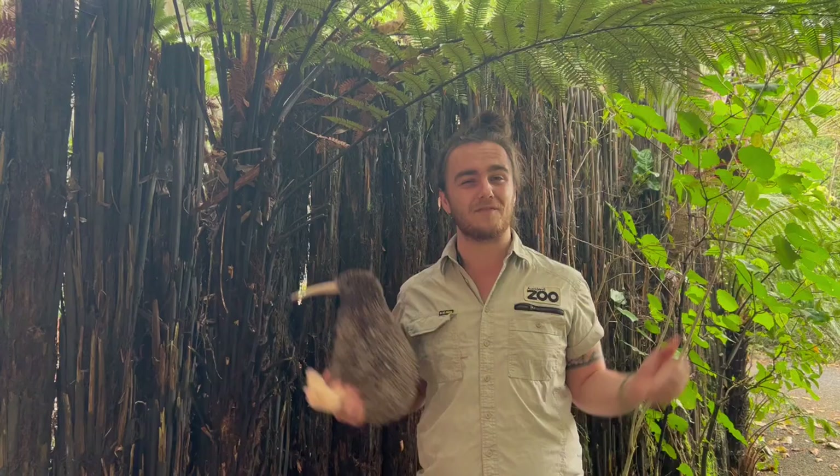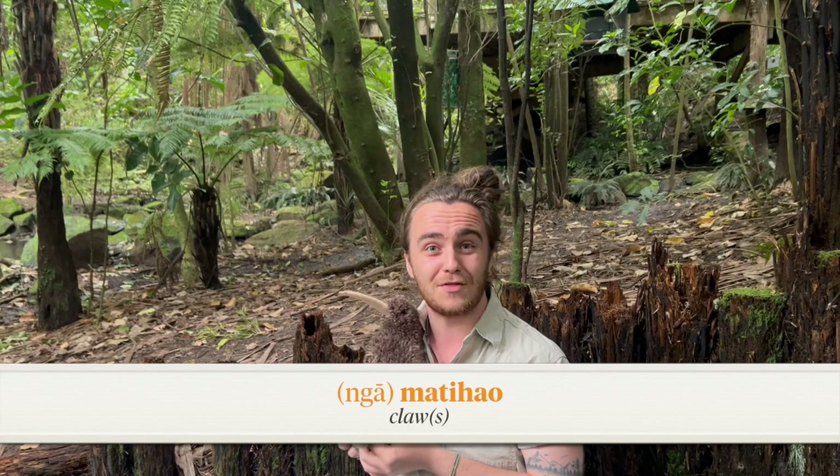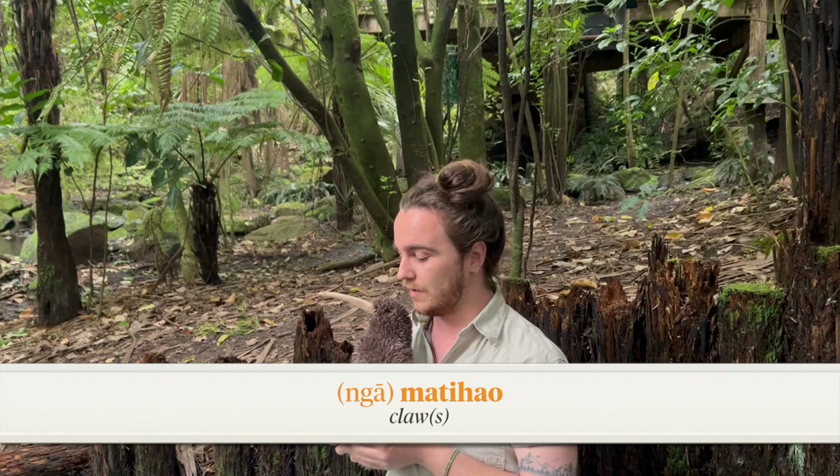Just like having a waterproof rain jacket over the top of your soft woollen jumper. Another adaptation kiwi have are their long claws and powerful feet, which help them get around the forest floor in search of food. Kiwi are territorial — they can mark their territory by leaving smelly droppings around the forest floor and making calls at night time. If they do come across another kiwi, they use these powerful feet and legs to defend themselves against predators like stoats, rats, or even cats.